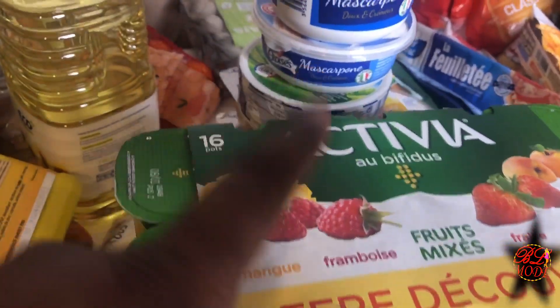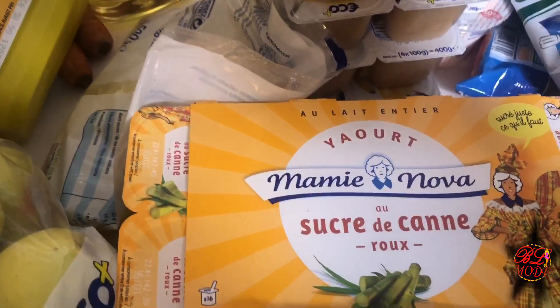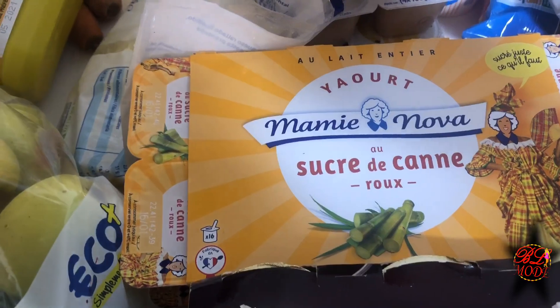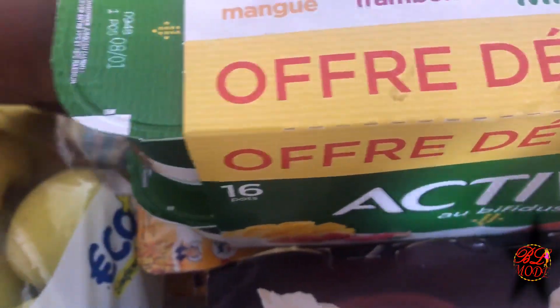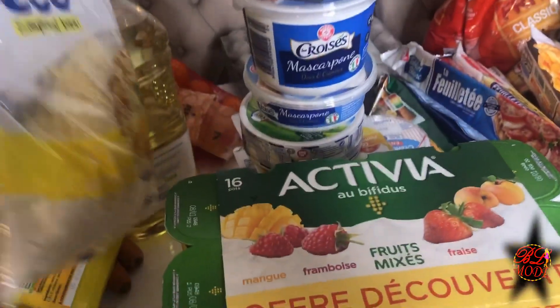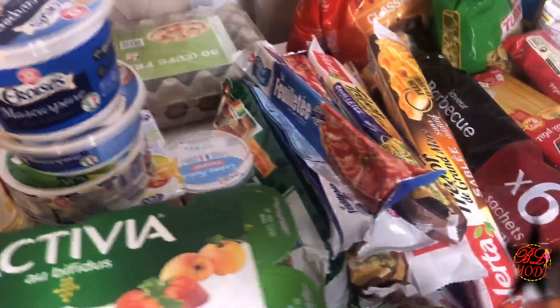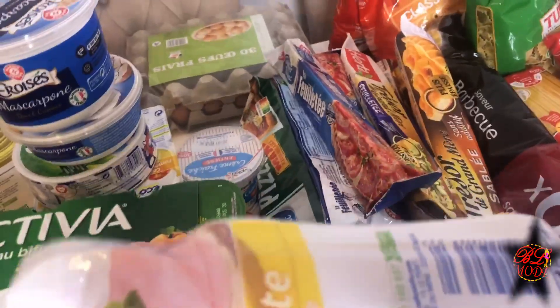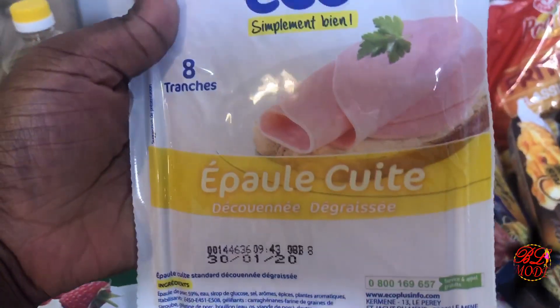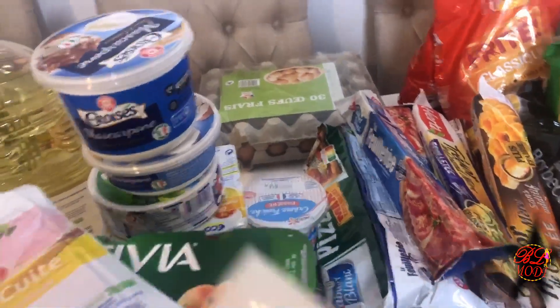J'ai de l'Activia, j'ai des yaourts Maminova au sucre de canne, du fromage râpé. On continue dans le frais — tellement de choses que ça tombe ! Là j'ai de l'épaule cuite, j'en ai pris deux paquets.